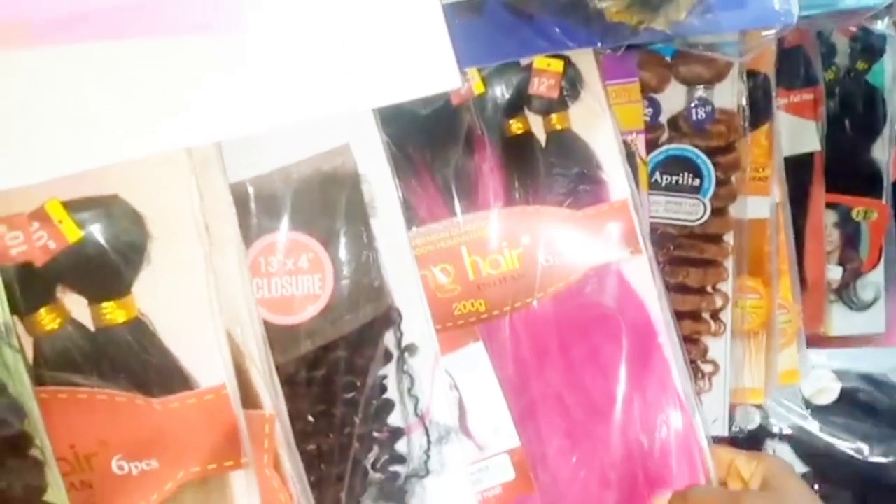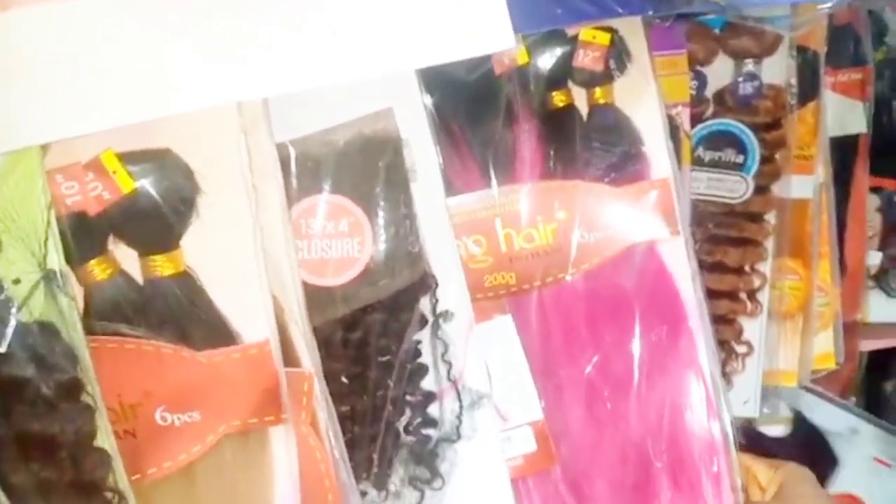If you are coming from Okka, Enugu, Abba, Owerri, Benin, Asaba — anywhere you are coming from in the East — when you get to Onitsha, you can call them on phone to direct you. They stay at Kano Street. This is the cheapest hair market in eastern Nigeria — Nkwo men market, Kano Street. This is where you can get your hair at cheaper rates, both wholesale and retail.